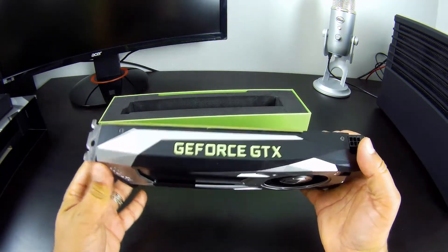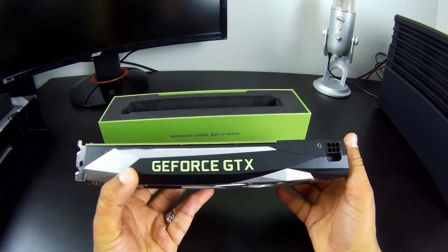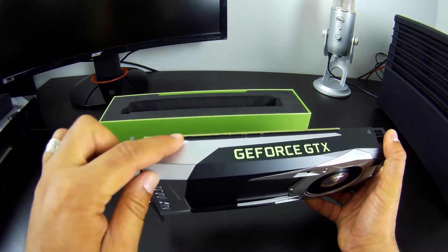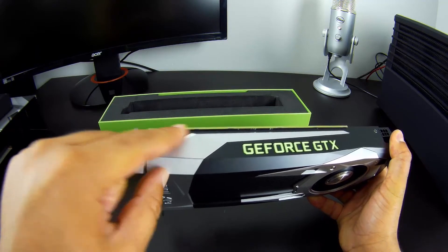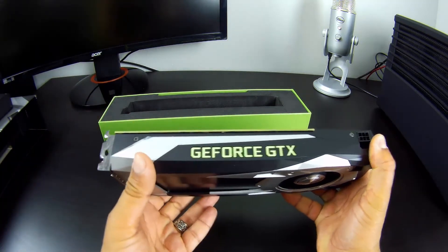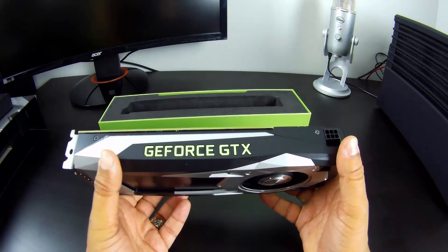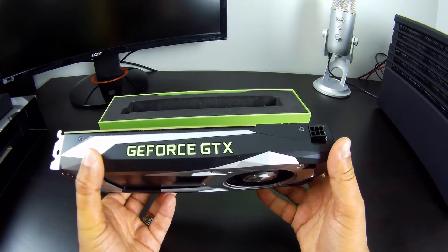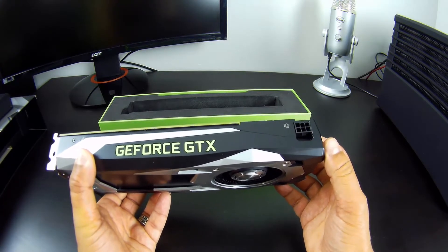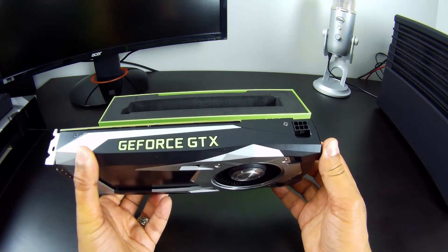On this side we have the GeForce GTX logo. And as you can notice right here, there's no SLI connector. Maybe it will SLI through the PCI slot — not sure about that. I don't have the full specs and information about this card, so we'll see when we get more information from Nvidia.